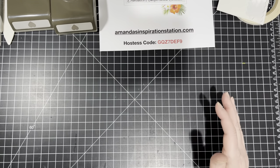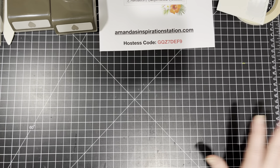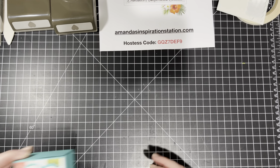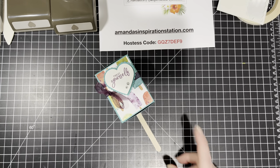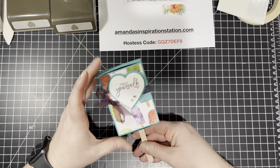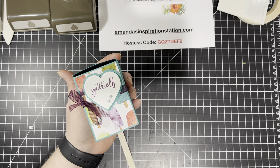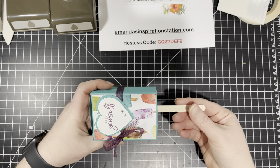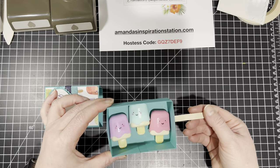So let's go ahead and get started with today's project. This project is so cute — we are going to make a Popsicle box. I have my Popsicle stick here. We are going to make this cute adorable slider Popsicle box, and inside this Popsicle box are little Popsicle lip glosses.